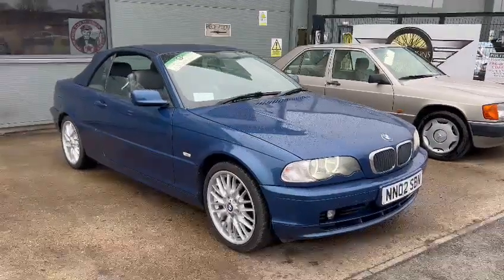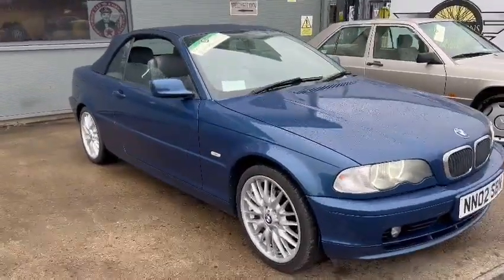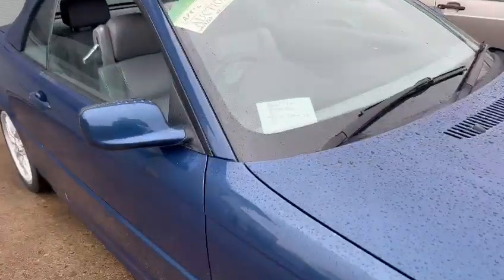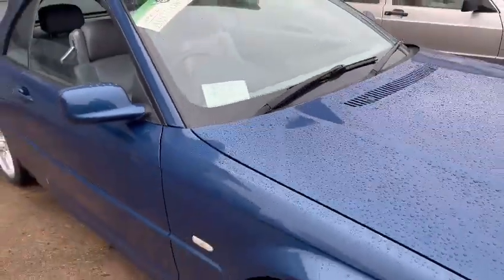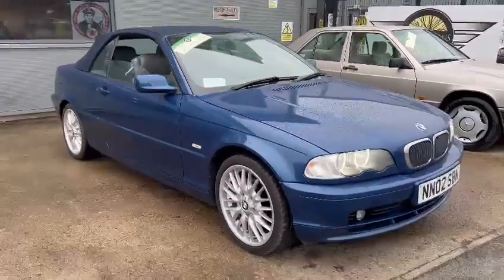Right then guys, here we go. BMW 318 convertible. What have we got in here? BMW 318, MOT'd until March 2024. There you go — plenty of tests left on her.